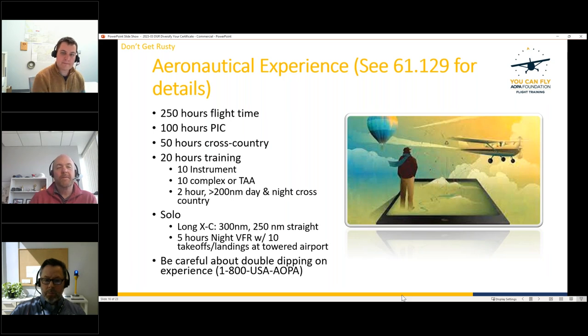A viewer asks whether a biannual flight review conducted in a complex or TAA aircraft counts toward the 10-hour training requirement. Chris and Drew think it likely would count as training time, but aren't 100% certain. They recommend calling the AOPA hotline — the phone number visible on the slide — to get a definitive answer on specific regulatory questions like this.